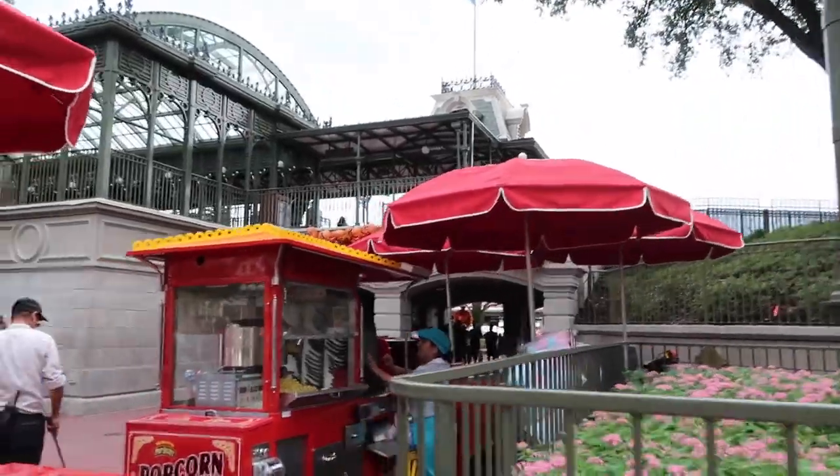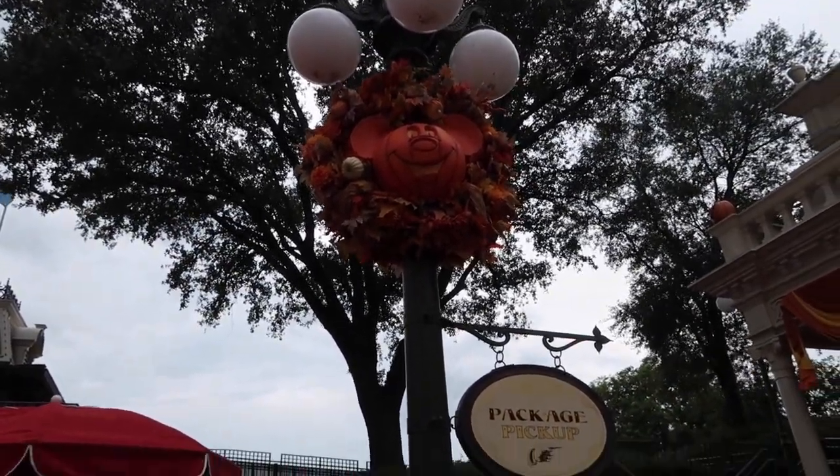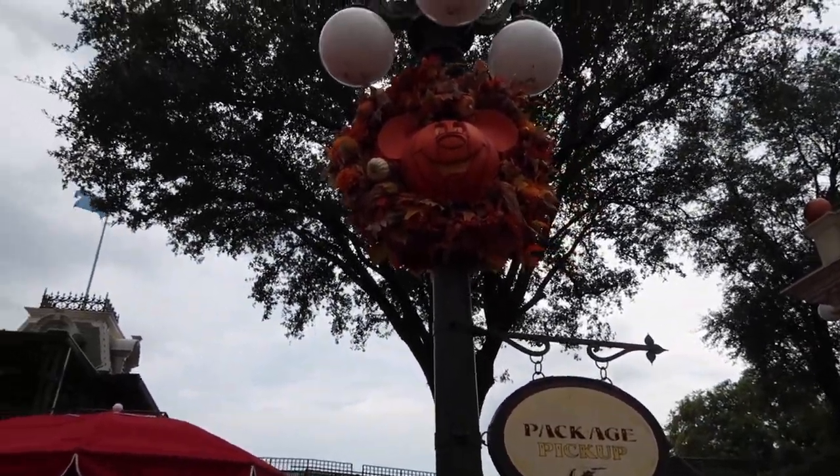Here's the entrance and right when you walk in, you have your first Mickey pumpkin on a light post. Super cute.